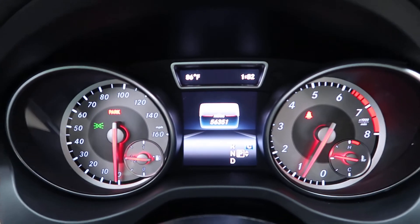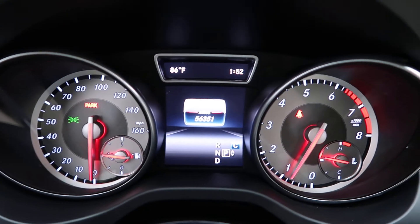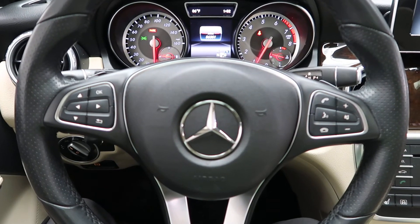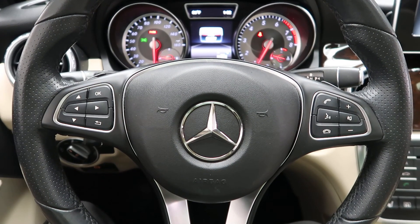This GLA has 56,351 miles. Carfax and service records are available online. If you'd like to view more photos of this GLA 250, visit us at FeldmanImports.com.